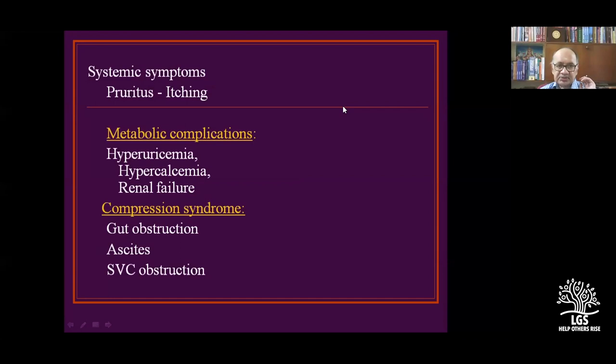Systemic complications include hyperuricemia, hypercalcemia, renal dysfunction, gut obstruction, SVC obstruction, and SVCO. These are all compression syndromes and are rare. Metabolic complications are equally rare.